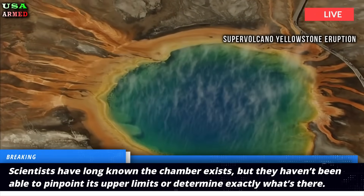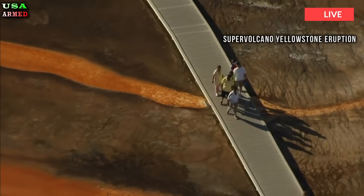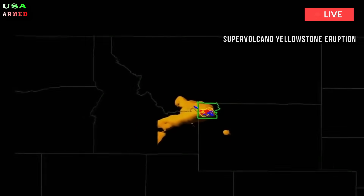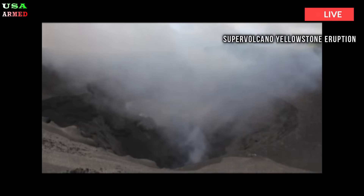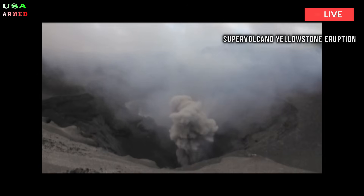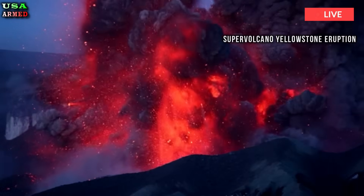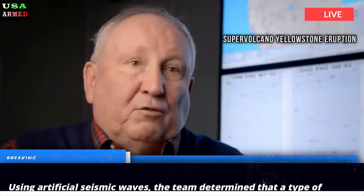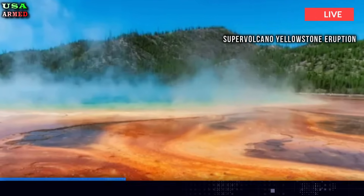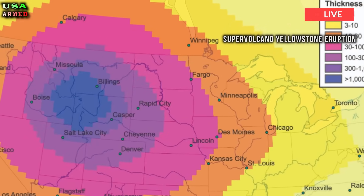Scientists have long known the chamber exists, but they haven't been able to pinpoint its upper limits, or determine exactly what's there. To learn more, experts used hundreds of portable and truck-mounted seismometers to create 2D images of the ground beneath the Yellowstone caldera, a bowl-shaped volcanic depression. Using artificial seismic waves, the team determined that a type of igneous rock called rhyolite makes up Yellowstone's magma chamber. The chamber covers an area 55 miles by 30 miles, stretching from 2.3 miles below Earth's surface to 10 miles down.